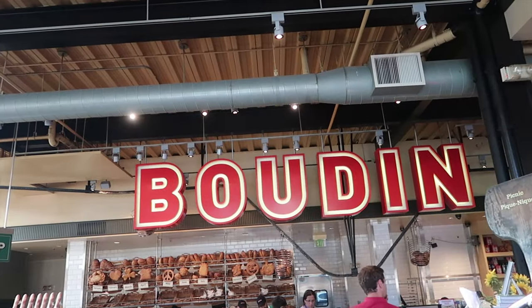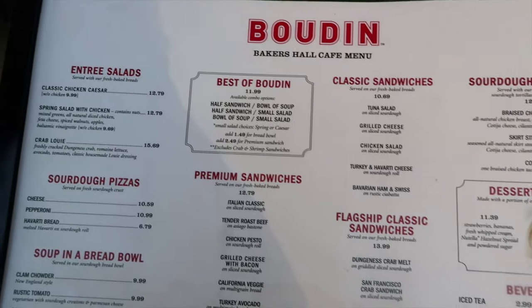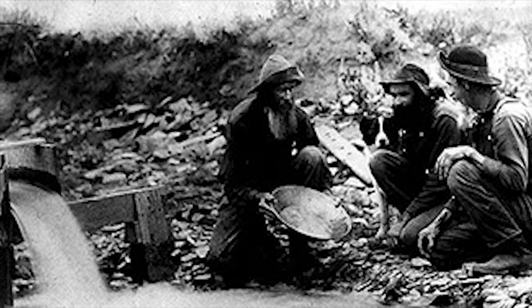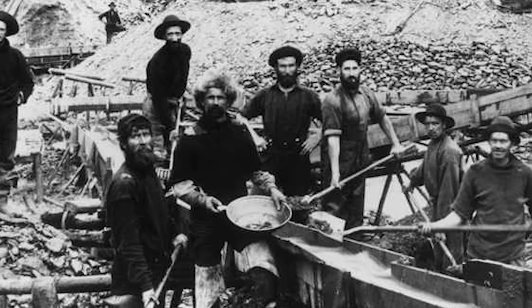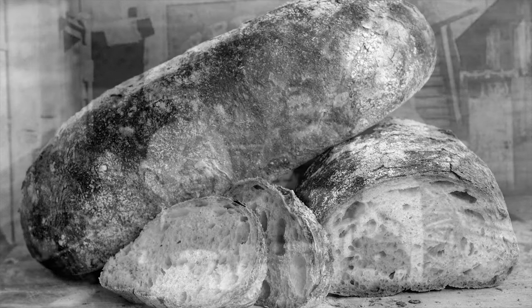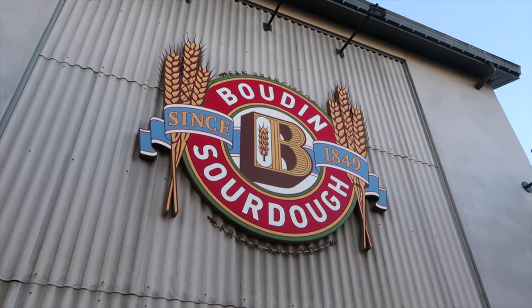Another really popular destination for food right here at the Wharf is Boudin Bakery, right behind me. In this place you will find salads, sandwiches, and of course sourdough bread. The reason why this place is popular is because of its historical ties with the city of San Francisco. Back in the day when the gold rush was going on at full force, the miners needed food that could stay good for a long time, and sourdough was the answer. This bakery has been operating here for a very, very long time.